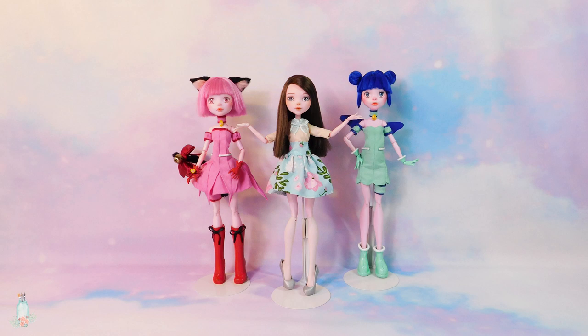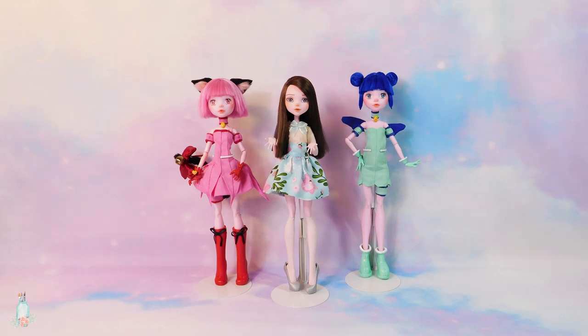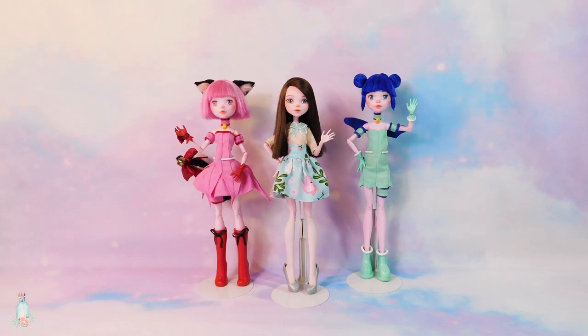Now we have two MewMews down. I really love how Mint turned out, and her and Mew Ichigo look so cute together. Mew Lettuce will be the next MewMew, so until next time, may you all have a wonderful day. Bye bye!